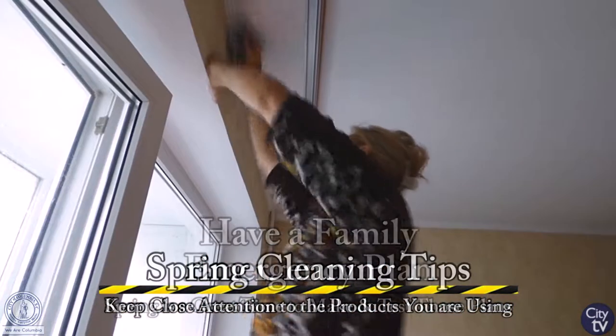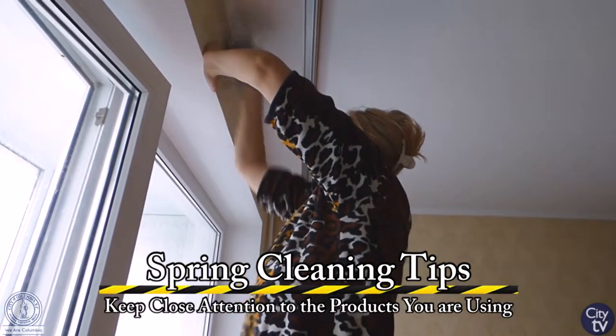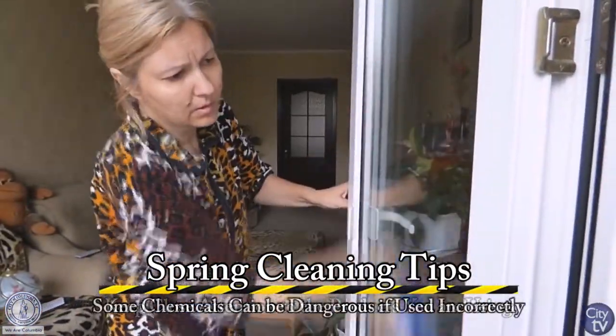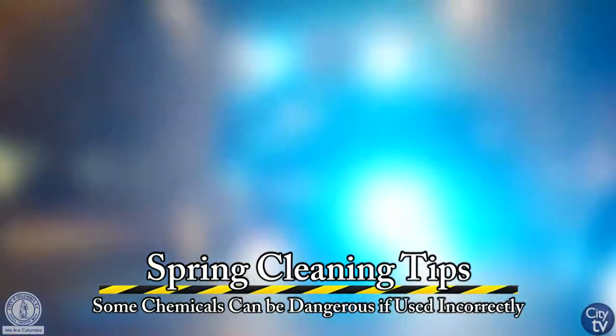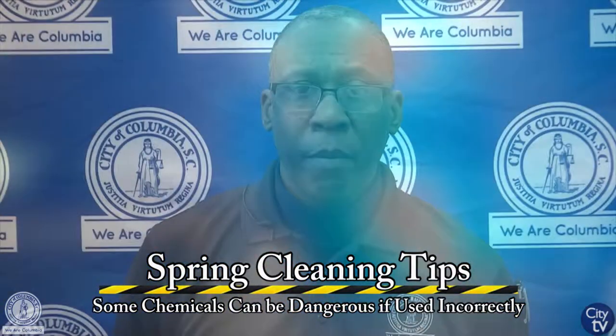And the last item — are you getting the urge to clean your homes? Well, during the month of March and during the spring, we get the urge to want to polish and shine and clean our homes. But during that time, we use chemicals. Make sure you read the labels on those chemicals so you'll know how to adequately use them, and they won't get into the hands of the wrong individual, or you'll use them improperly, or you may find yourself with a bad disaster.